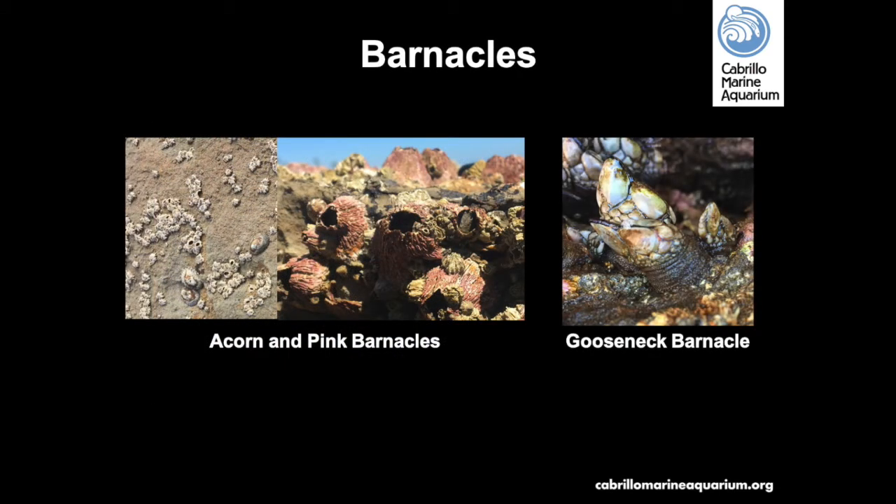Barnacles are one of the most common animals in the intertidal zone. They are crustaceans related to lobsters, crabs, and shrimp. Barnacles are sessile — they do not move and are permanently attached to substrate. Acorn barnacles are small, reaching up to 8 millimeters in diameter, brownish-gray, and can be found on rocks, pier pilings, and even on other hard-shelled organisms. Pink barnacles, also called thatched or volcano barnacles, reach about 30 millimeters in diameter. Gooseneck barnacles have a fleshy stalk and are usually found in groups mixed with California mussels. Be careful while walking on rocks so as not to damage barnacles.